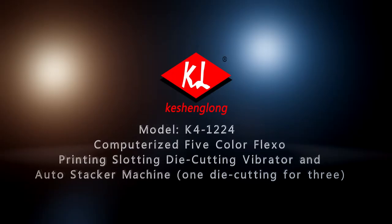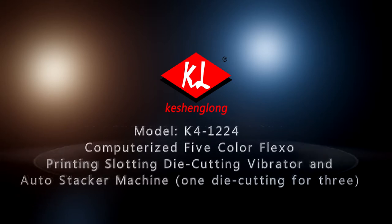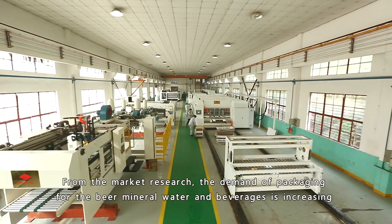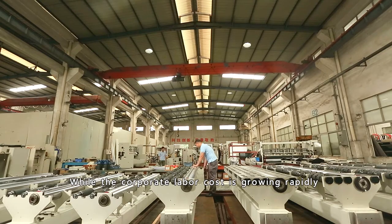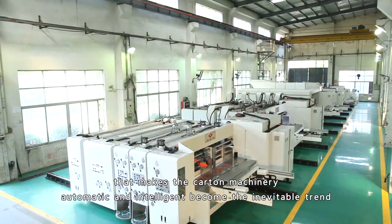Model K4-1224 computerized 5-color flexo printing slotting die-cutting vibrator and auto stacker machine — one die cutting for three. From market research, the demand for packaging for beer, mineral water, and beverages is increasing, while corporate labor cost is growing rapidly, making carton machinery automation and intelligence an inevitable trend.